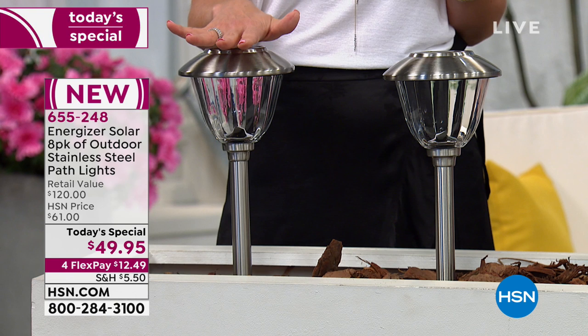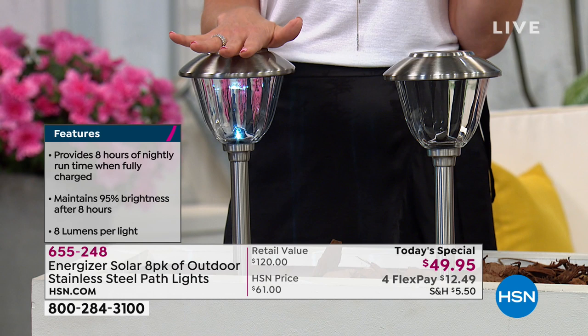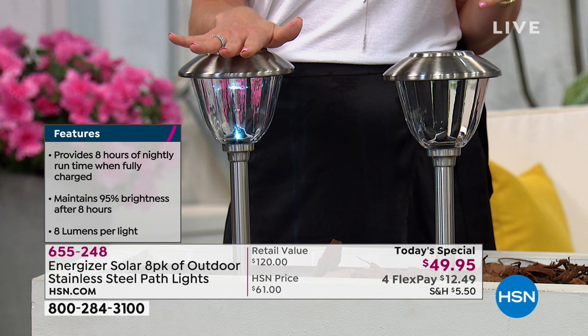This is the only brand, the only company, the only solar light in America that can say it remains bright at 95% for over eight hours. It's incredible — eight hours maintaining 95% of its brightness.